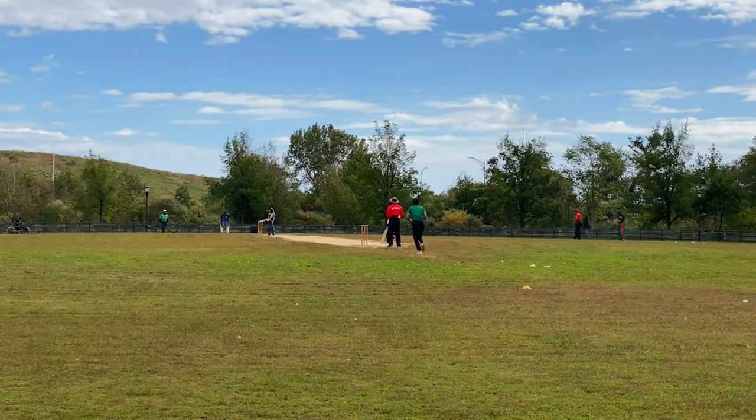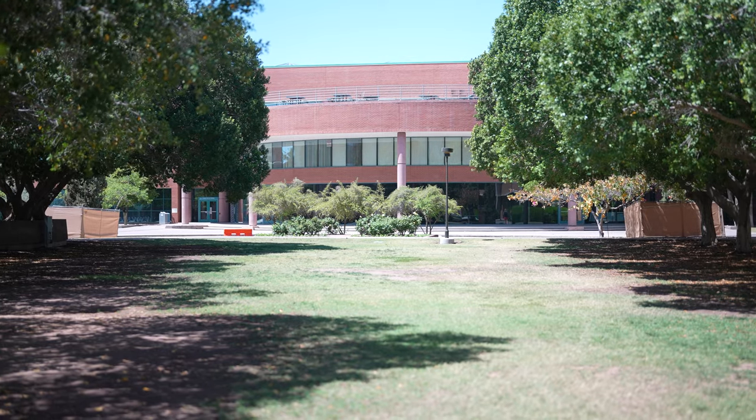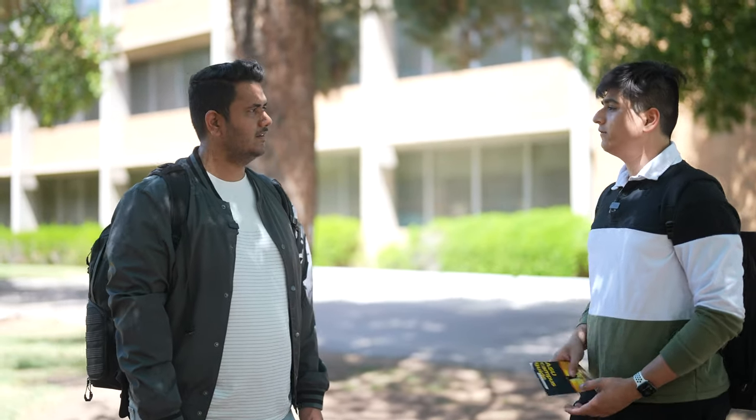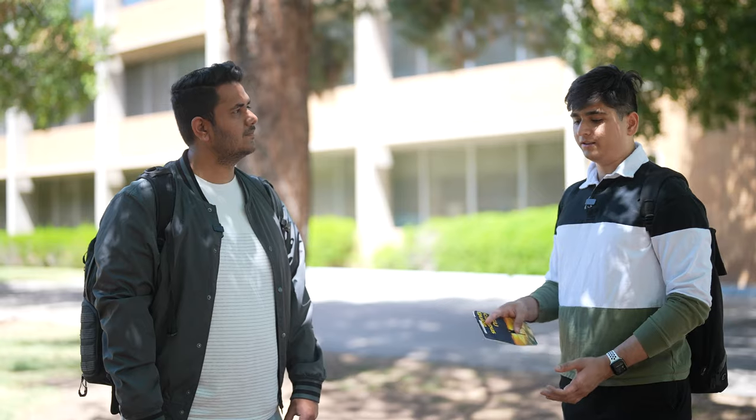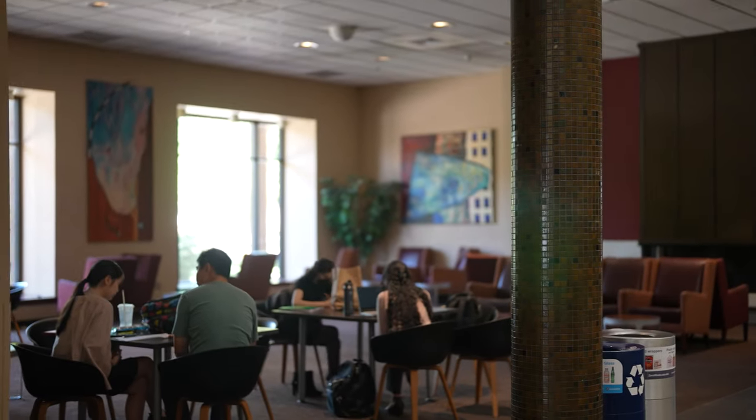On day one, international students go to Memorial Union for their ID cards and then to this building — the International Students and Scholars Center (ISSC) — to sort out financial aid and I-20 documents. An important tip: international students should try to get an on-campus job as early as possible because it provides a Social Security Number. Building a long SSN history in the U.S. offers significant long-term benefits.